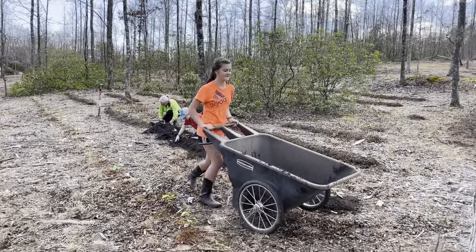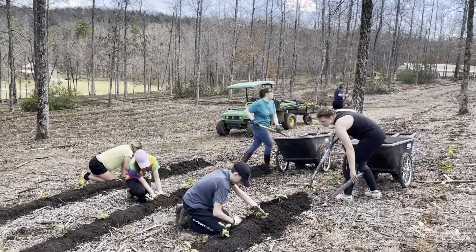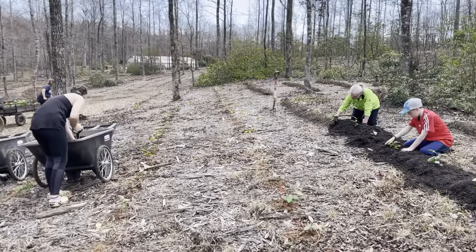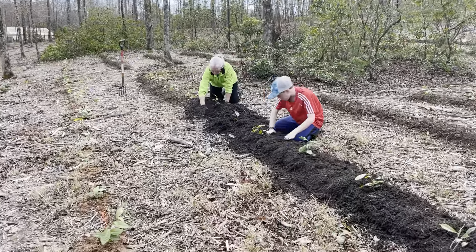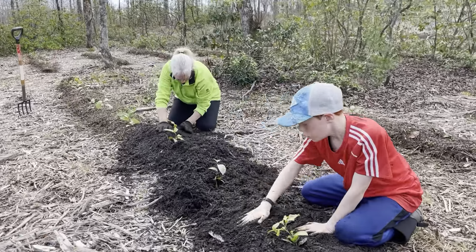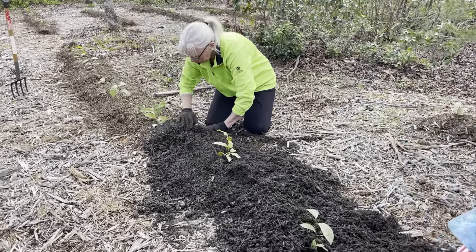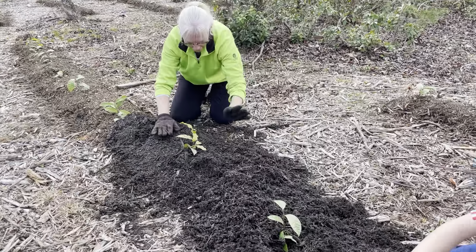They're just finishing out this little section. What they're doing over here is after we plant them, they're gonna pat them down. You can see that Gene is there pushing the sides in and patting it down.